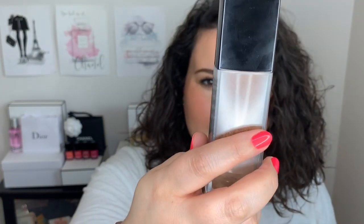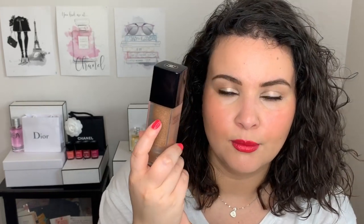Also from the Le Beige collection is the Le Beige Water Fresh Tint. I am in the shade Medium, and that's what I'm wearing today. I used two pumps just to get a bit more coverage. I recently did a video about three different ways to wear this product — from more light to medium full coverage — so I'll put a link in the description box. I really love it because it blurs out imperfections but is very light, natural, and fresh. It doesn't feel like you have anything on the skin. I'm looking forward to wearing this when it's hotter out — it's a really nice light product, though it is quite expensive.